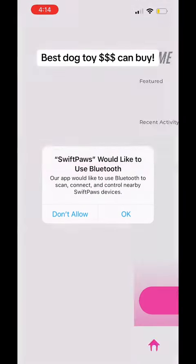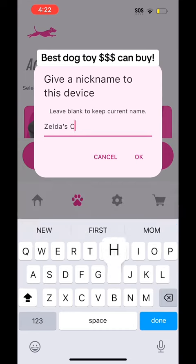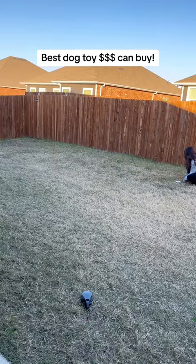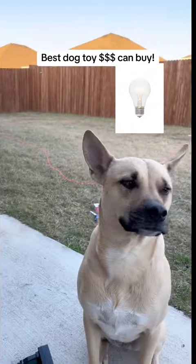Chase is controlled by the Swift Paws app and connects with Bluetooth. The app is compatible with both iPhones and Androids. They also have a controller you can purchase on their website. The course can be set up to 100 feet and reaches speeds up to 20 miles per hour. It also has unlimited playtime since you can plug it into any outlet. No wonder they got a deal on Shark Tank — this is genius.